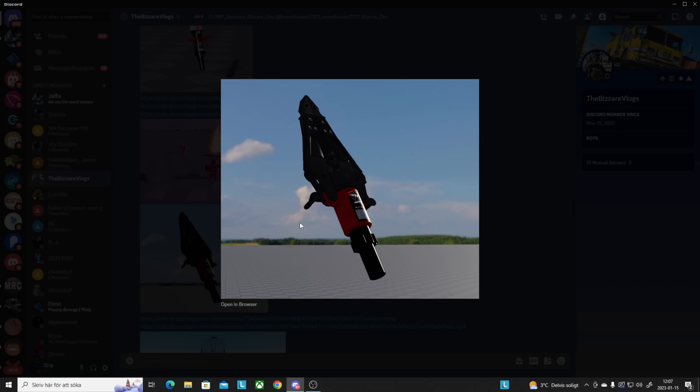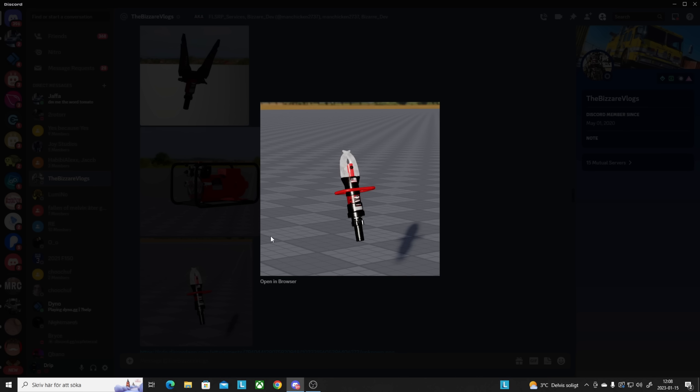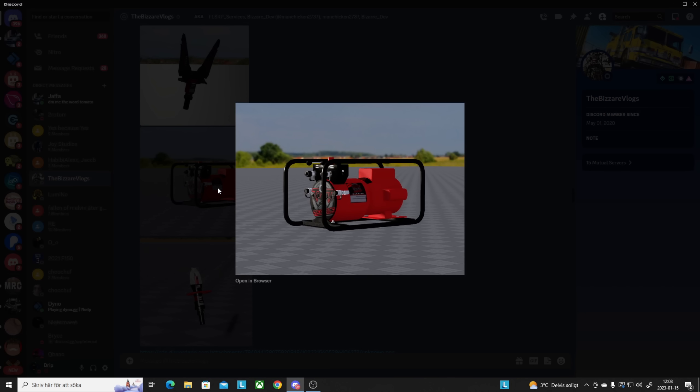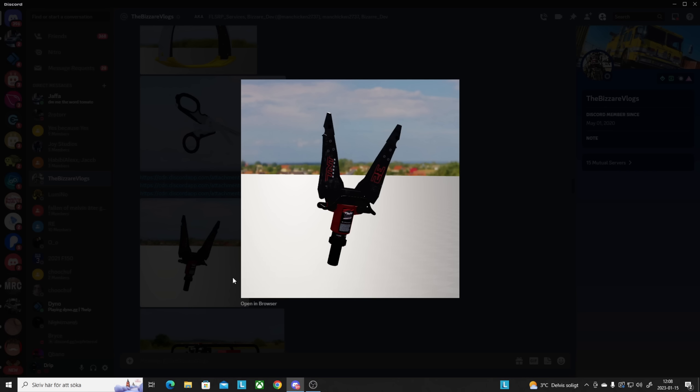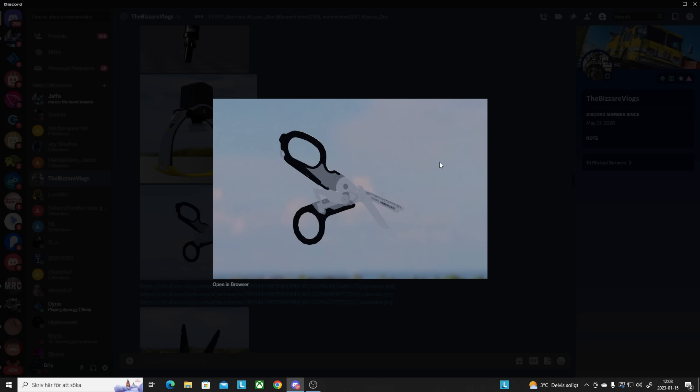Here we got what I think is a cutter — like the jaws of life — that the fire department uses to break into cars when somebody's locked inside a burning vehicle. They manage to open up doors pretty easily with it. Then there's something showing the size of the fire and heat, and some other advanced tools — I think one is a generator, and there are some other cutters or spear-type tools I'm not entirely sure about.